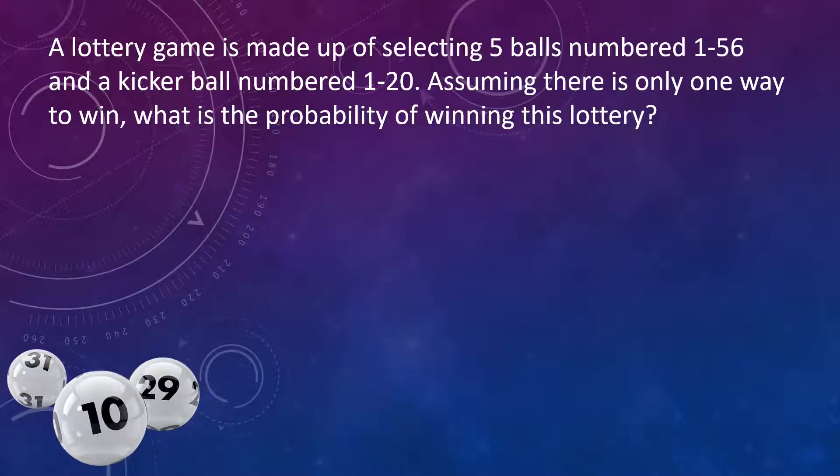This problem says a lottery game is made up of selecting five balls numbered 1 through 56 and a kicker ball numbered 1 through 20. Assuming there is only one way to win, what is the probability of winning this lottery?